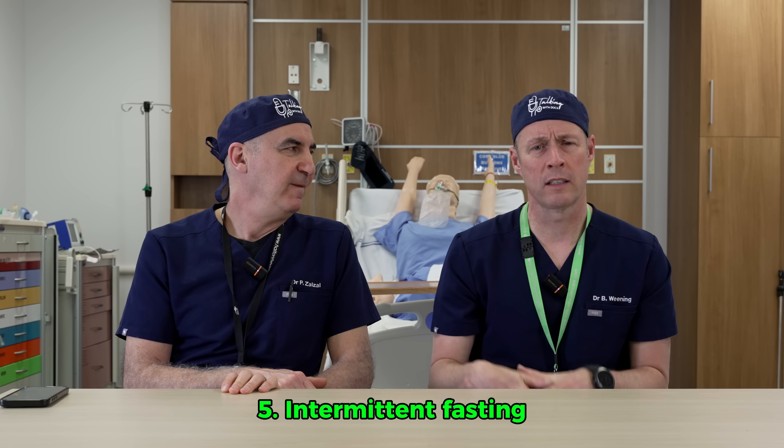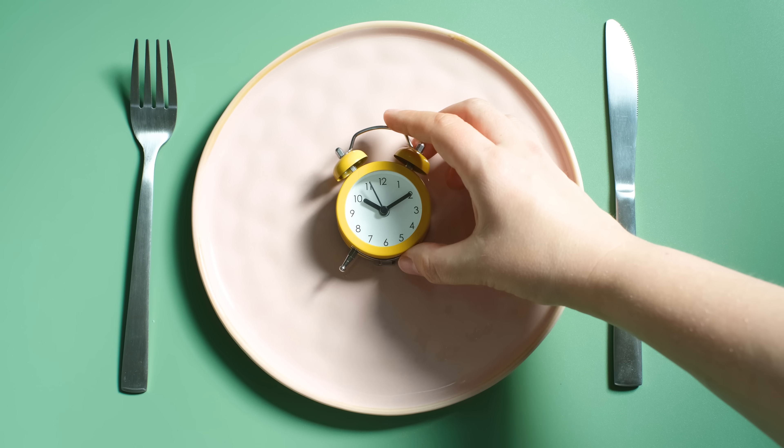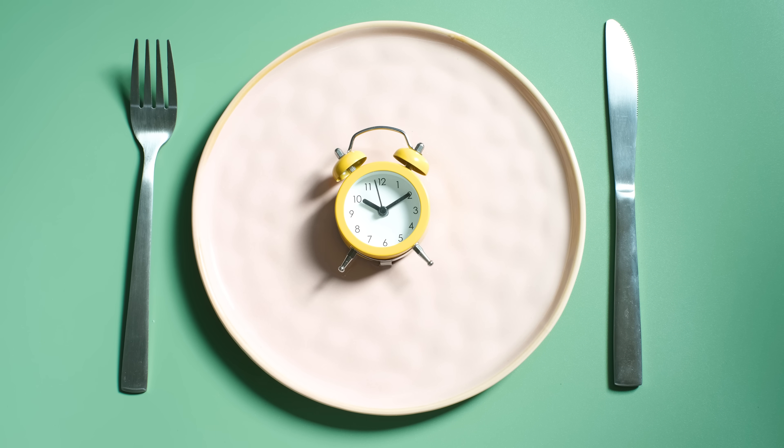Number five is intermittent fasting. We've talked about different dietary plans, and intermittent fasting is definitely not for everybody. But this is where you have a controlled eating window — whether it's 18:6 or 16:8, there are a host of different approaches. It reduces the amount of time that you can eat, so your body goes into a period of fasting on a regular basis, and this has been shown to increase your GLP-1 levels — which may be one of the ways it helps with weight loss.